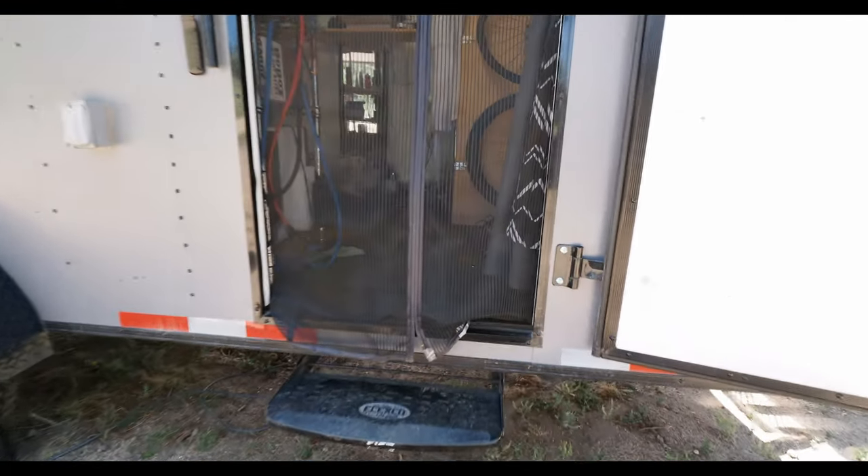To get up into the bed, we fold down the pop-up counter and use a little step stool to step up. Up in the bed there's a bit of hanging storage for clothes, and we've got some cubbies in the back for underwear, socks, towels, and shirts — stuff we don't have room to hang. There's also a charging station underneath the clothes for phones and devices overnight.